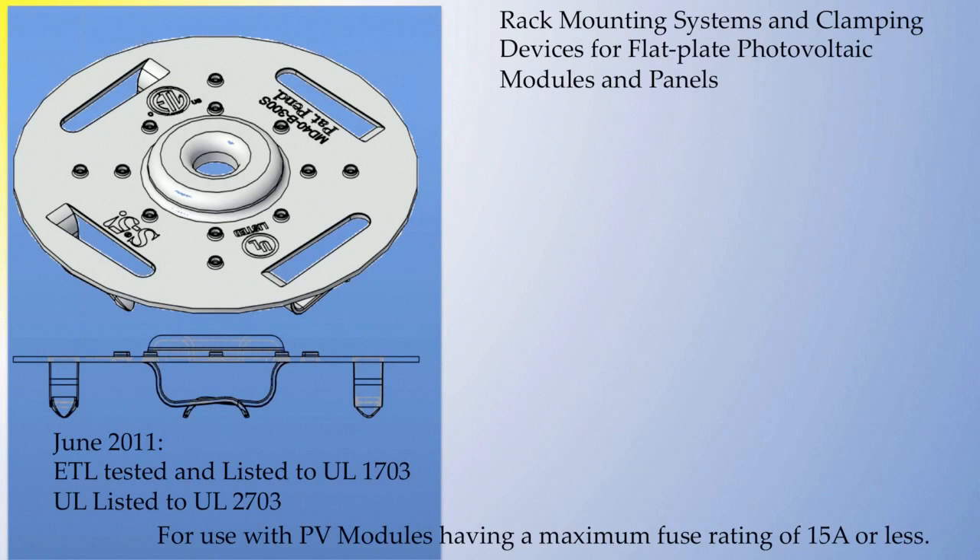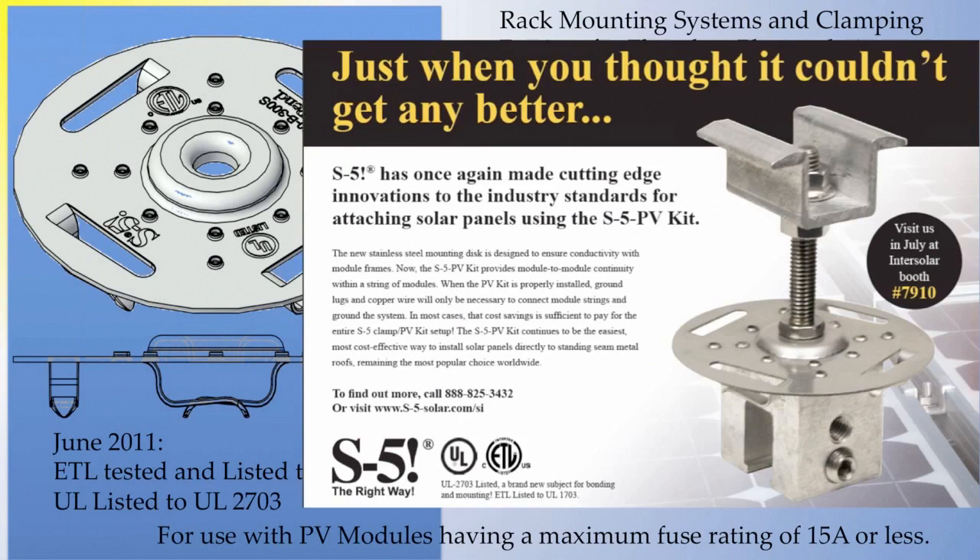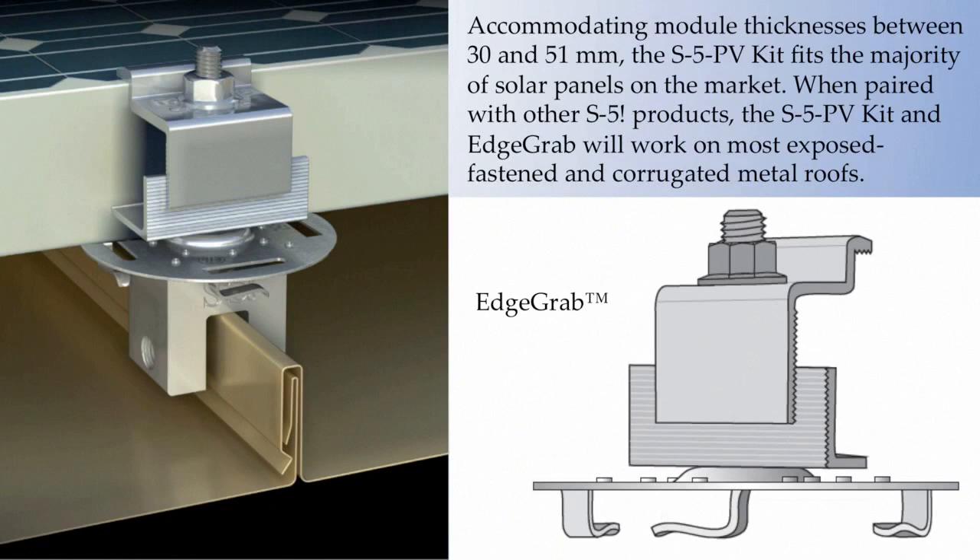The S5 PV kit assemblies are also UL 2703 and 1703 approved for electrical bonding, so it is not necessary to interconnect adjacent modules electrically with copper wire and stainless lugs. The electrical bonding automatically happens when using the PV kit. This is the new S5 edge grab used in conjunction with direct attach. All grabs, both mid and edge, are universally adjustable on the threaded stud, fitting every major module producer's frame height.